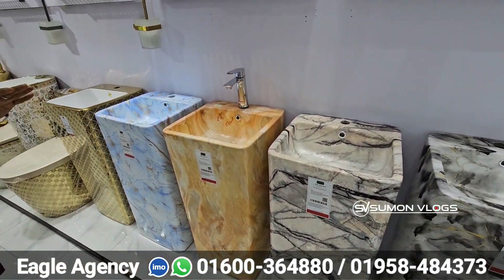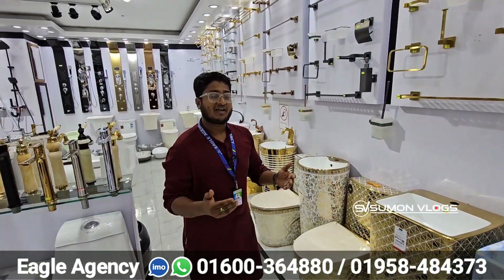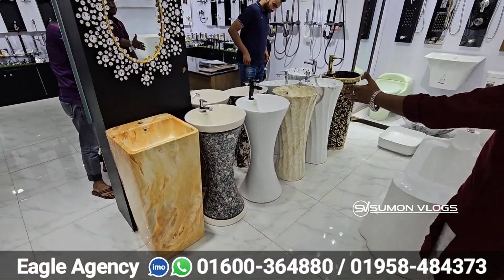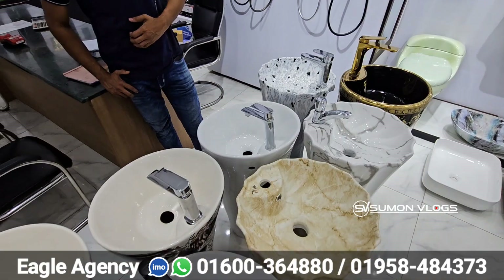It's a matte finish at a low price. The price is $8,500, also available at $5,000. It's a one-part unit.